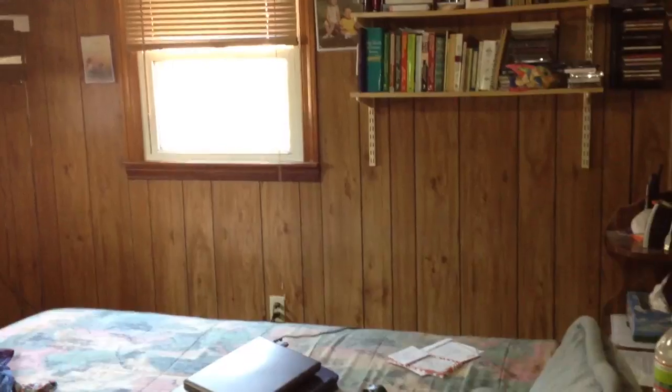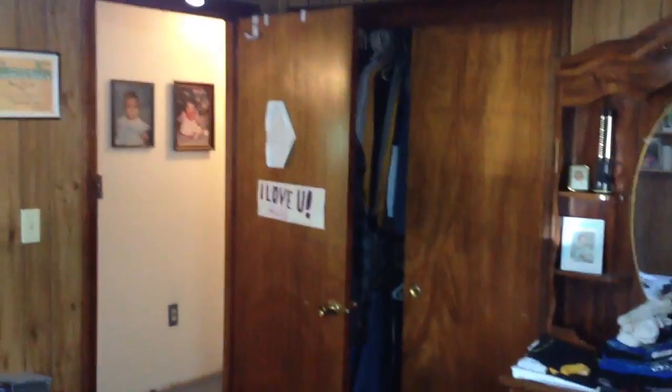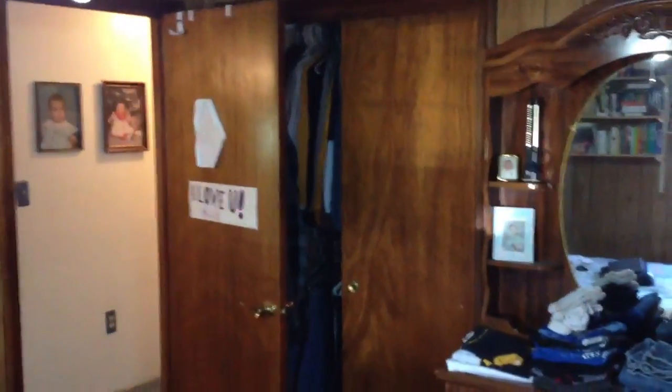This is the master. Again, paneling — but hey, it's easy to take off. You don't have to be a pro to do some work to a house. More double closets, so there's a lot of closet space here. And there is a pull-down attic as well — we're not going to go up there.